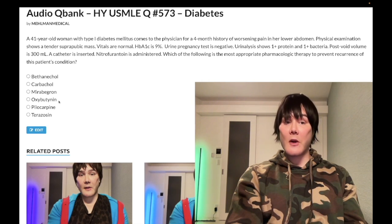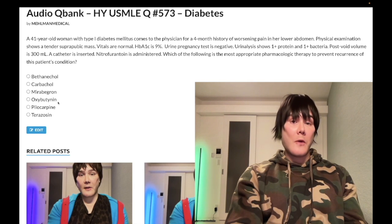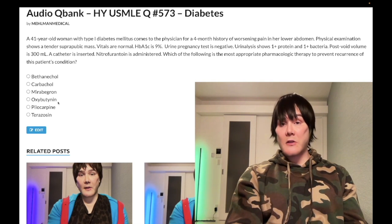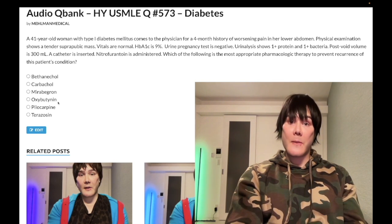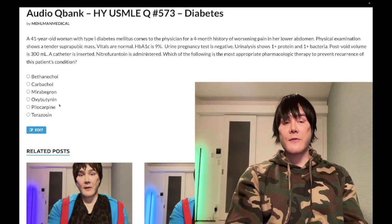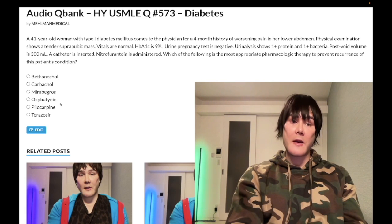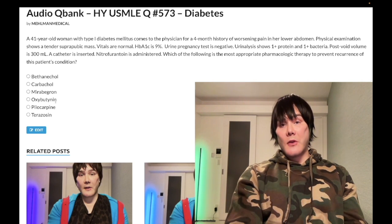Oxybutynin — wrong answer. This is a muscarinic receptor antagonist used for urge incontinence. Urge incontinence involves hyperactive detrusor or detrusor instability, classically seen in patients with multiple sclerosis. MS questions on NBME content have always been urge incontinence — not overflow incontinence. I've never seen MS with overflow incontinence on any NBME content, only on QBanks. Urge incontinence also occurs in perimenopausal and postmenopausal women. Oxybutynin anti-muscarinic is the classic agent for urge incontinence.